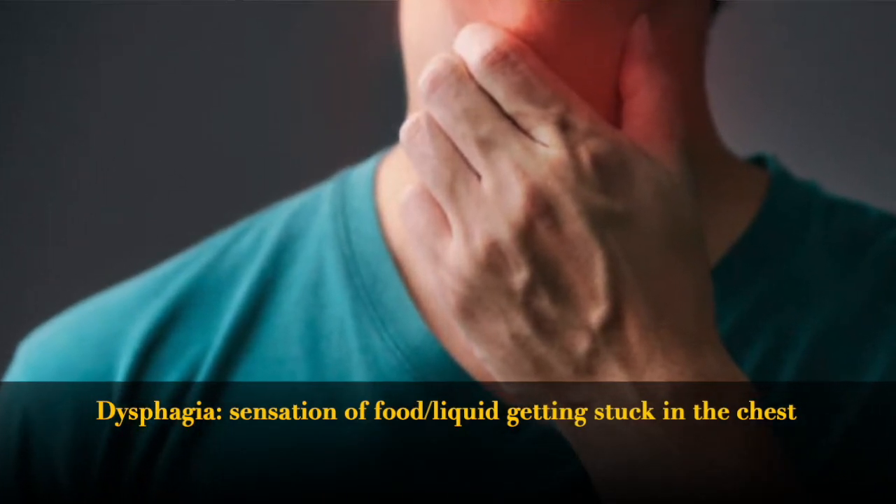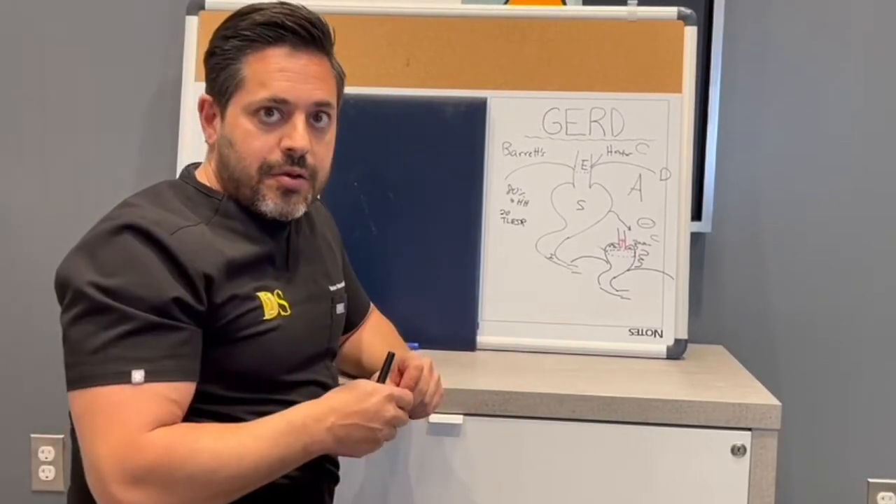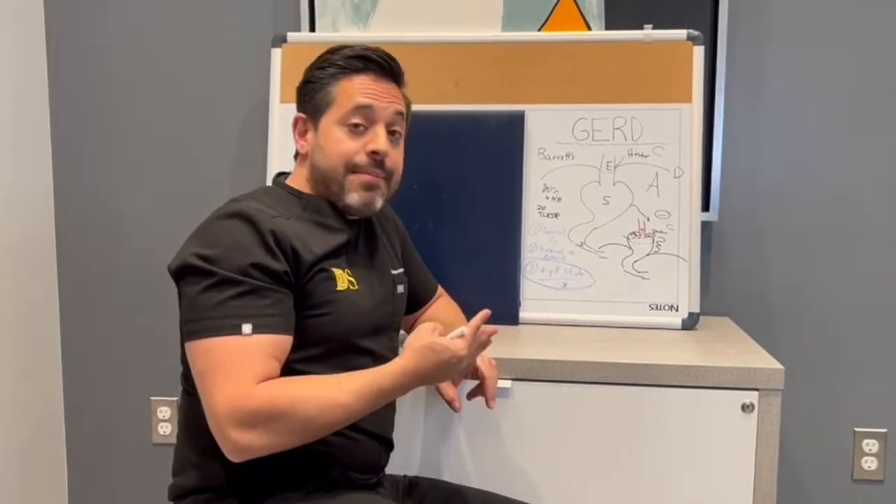People who are having issues with swallowing, where things are getting stuck or they're vomiting, that's another reason why we treat hiatal hernias. Thanks for tuning in to Medical Mondays. Happy Monday to everyone — I hope you have a wonderful week and we'll see you soon.